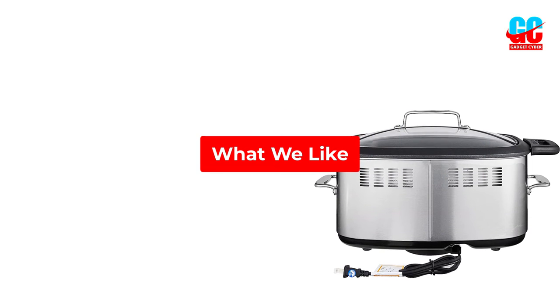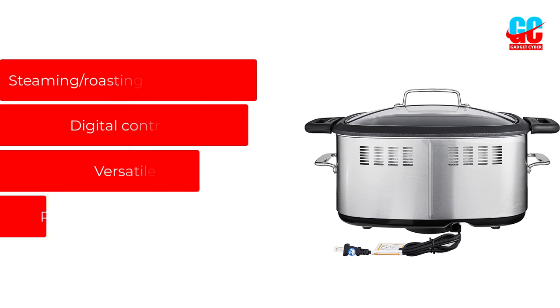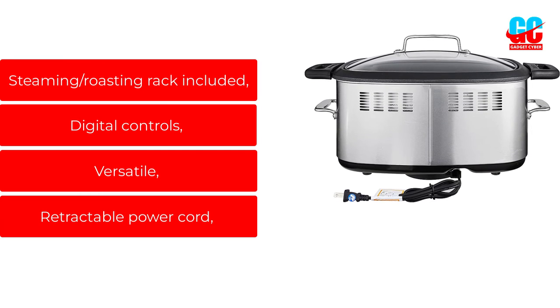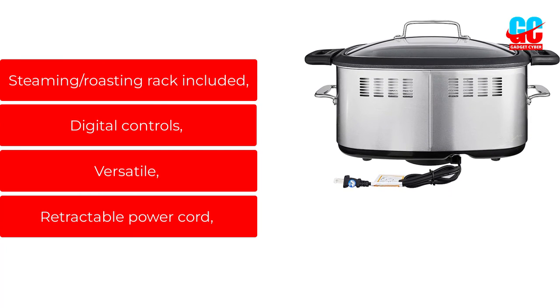What we like: steaming/roasting rack included, digital controls, versatile cooking modes, and a retractable power cord.